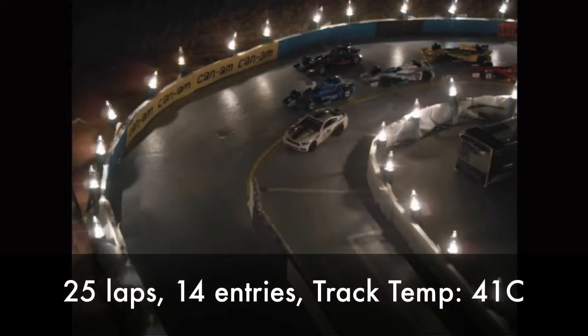Now with some last minute race facts: it's going to be 25 laps here tonight, 14 entries, and the Grand Prix of Phoenix is underway.